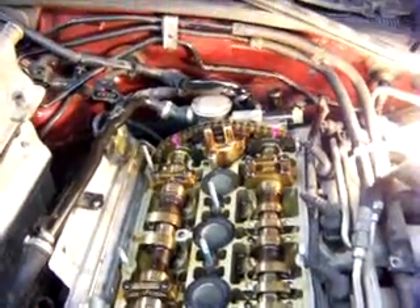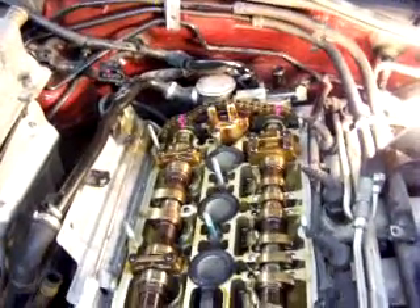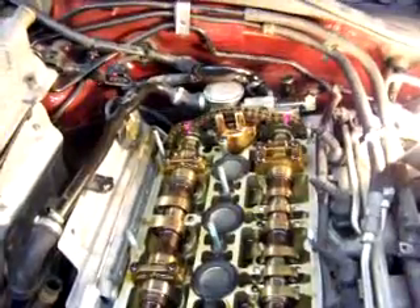Every time the camshaft goes around one turn, this thing goes ching ching ching ching. I'm going to try and fix that permanently, and I will continue this video in a moment.